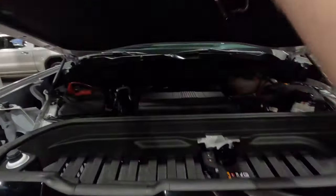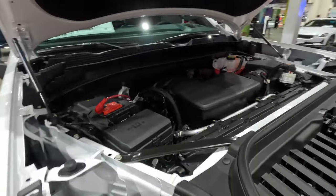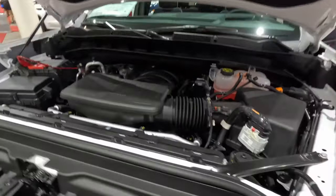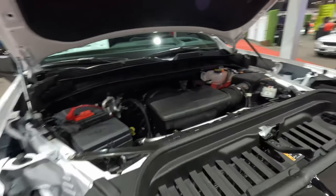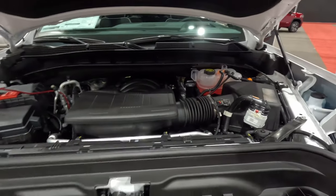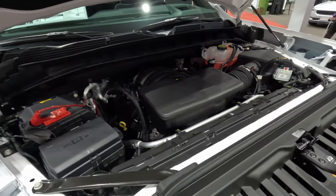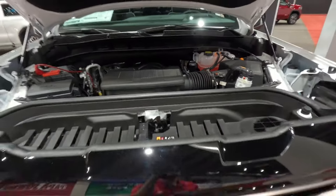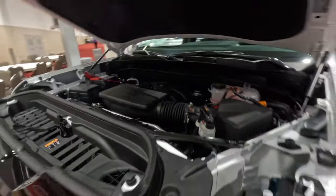Starting under the hood of this particular one, we have the 6.2 liter V8 engine. This is in a lot of different General Motors products — it's in the Escalade that we tested, it's in several Silverados that we've tested, and it has dynamic fuel management. It does make 420 horsepower and 460 pound-feet of torque. It is mated to a 10-speed automatic, and thanks to that active fuel management it's capable of up to 17 mpg on the highway. This is the off-road version, so it isn't exactly concerned with fuel economy — it is more concerned with capability.